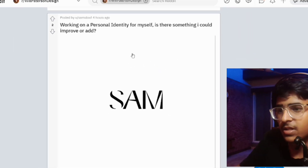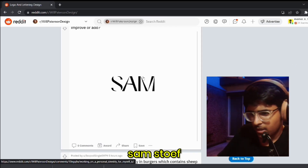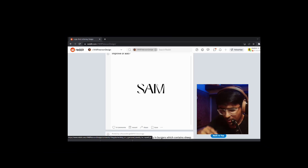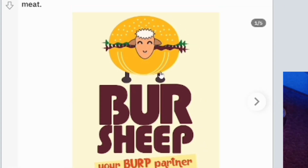Next logo — Sam working on a personal identity for himself, asking if there's something he could improve or add. I think the logo is good — quite premium and luxury with some pointy heads. You may continue, bro.